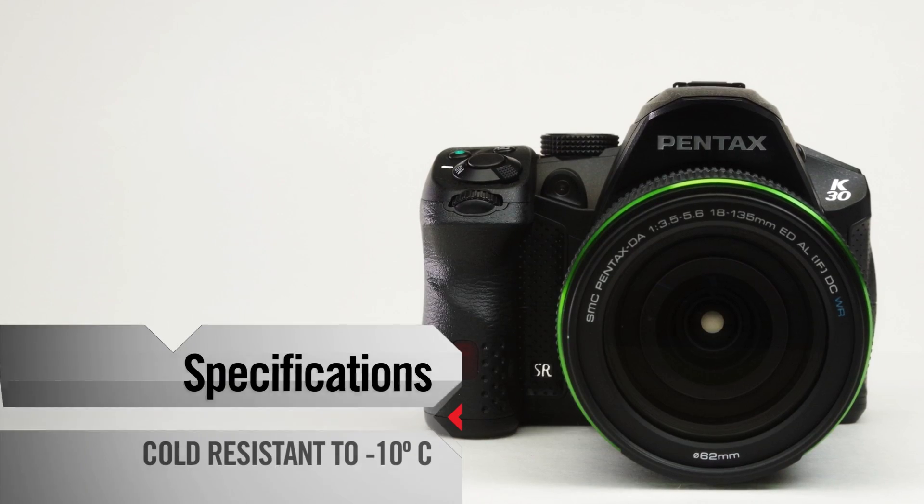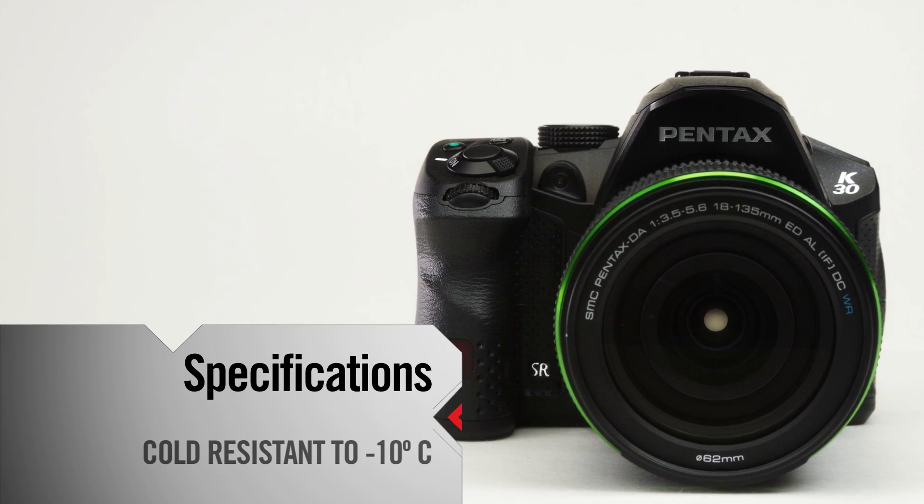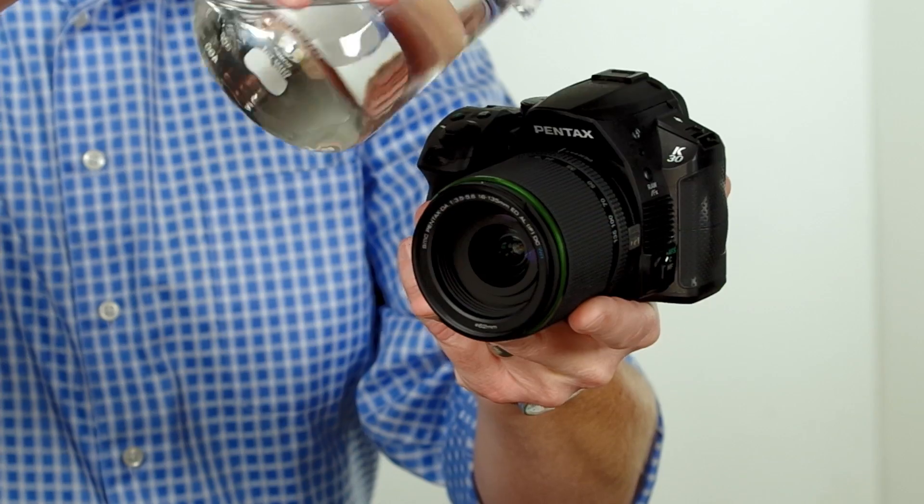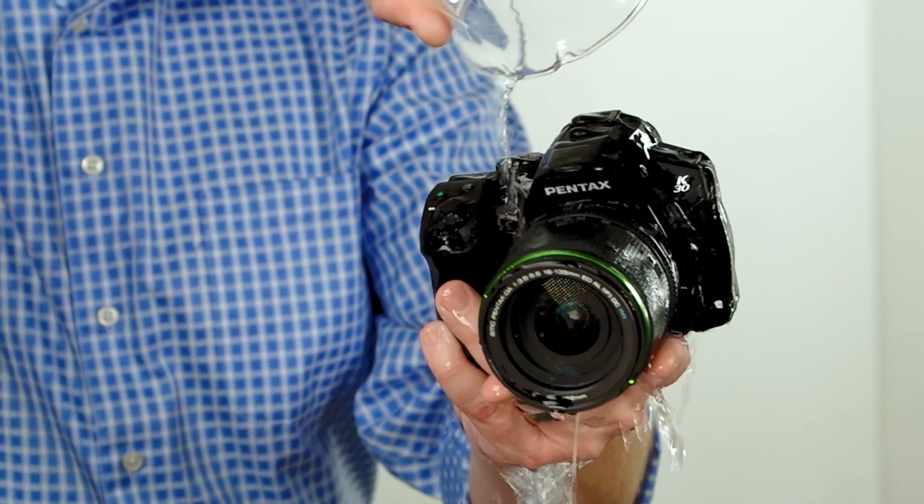Freezing conditions? This camera is even cold resistant down to minus 10 degrees Celsius. The perfect shot doesn't always come in the perfect weather conditions. Bring it on, mother nature. The K30 can capture stunning photographs others simply won't be able to. You can't predict the weather, but you can always depend on the Pentax K30 with Pentax weather sealing.